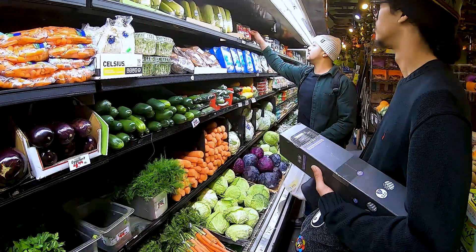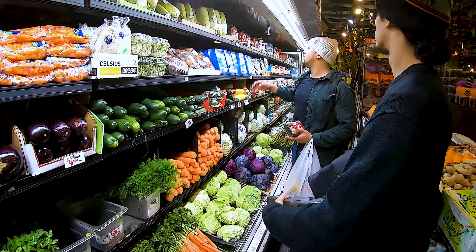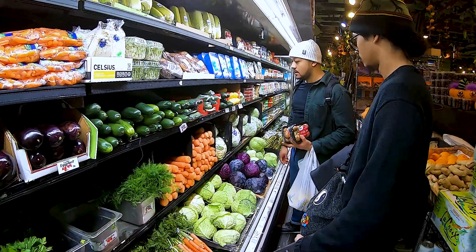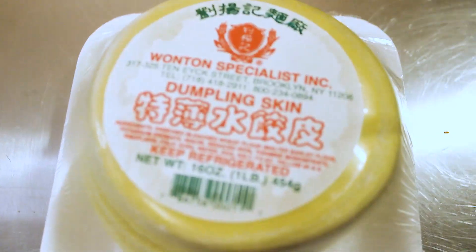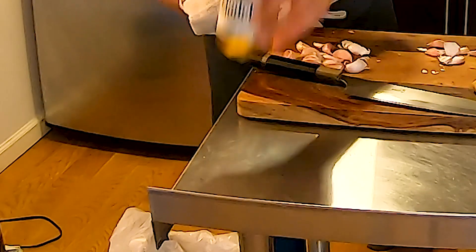We also grabbed garlic, ginger, chili powder, green onions, mushrooms, and bok choy to complement the shrimp. Lastly, we picked up a pack of wonton wrappers to make the dumplings.